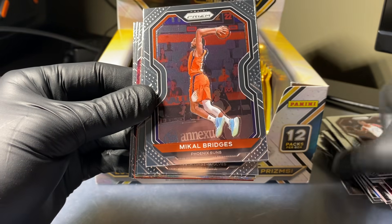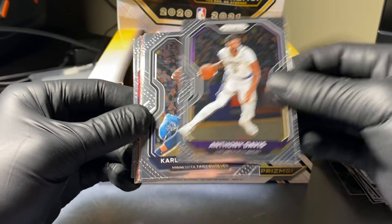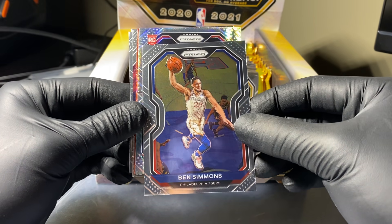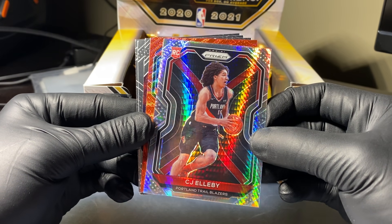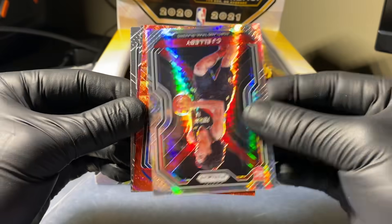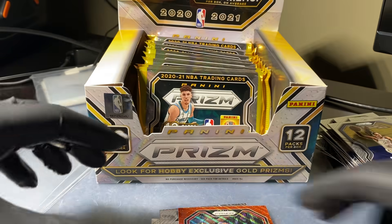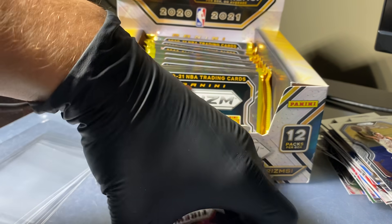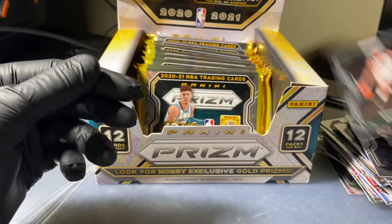Pack four. Serge Ibaka, Mikal Bridges, Tyrese Halliburton - solid rookie to get. Anthony Davis, Karl-Anthony Towns, Ben Simmons. We got another Pulsar-type - a red rookie. CJ Ellaby Pulsar. And our Red Wave is Kawhi Leonard from the Clippers. Not too shabby. If you're going to get a vet, you may as well get Kawhi. Devin Booker Fireworks, Malik Monk, Bojan Bogdanovic, and Brook Lopez. Solid pack there with the Leonard and Ellaby.